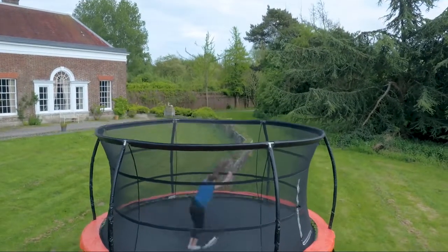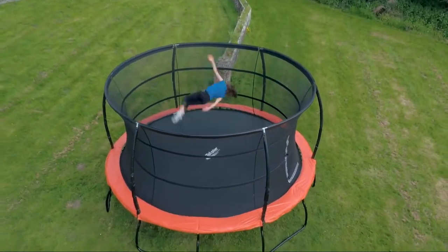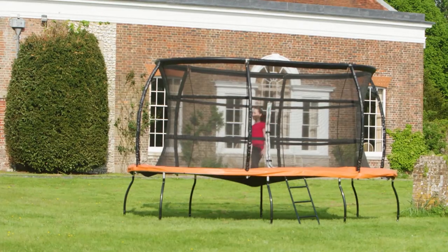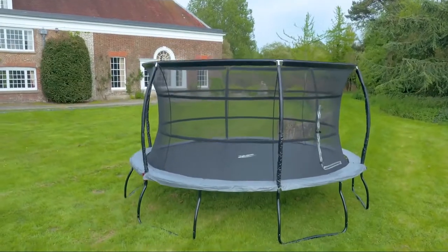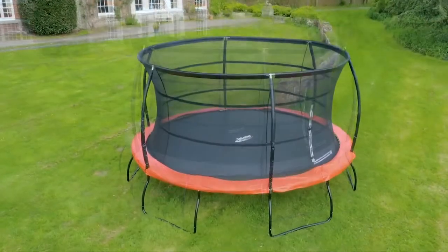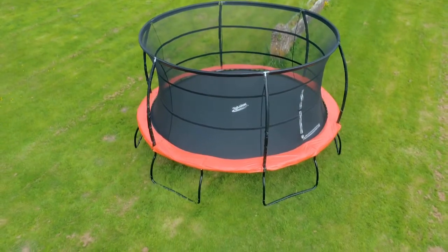Not only is the Jump Capsule Mark III about safety and performance — style in your garden has been taken into account during the design of the latest model. With reversible pads you can choose from the subtleness of the grey pad or zingy orange, either choice contrasting superbly against the black powder coated frame.